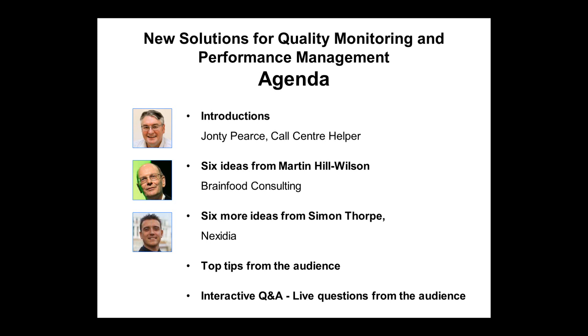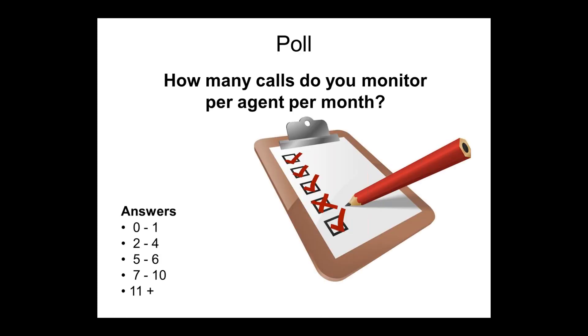Good afternoon, Martin. Good afternoon, Jonty. And good afternoon, Simon. Hi Jonty, how are you? We're all sharing one audio connection, so it says speaker Jonty Pierce, but that could be any one of us coming through. We then follow up with top tips from the audience and interactive questions and answers, where you can send in your questions.